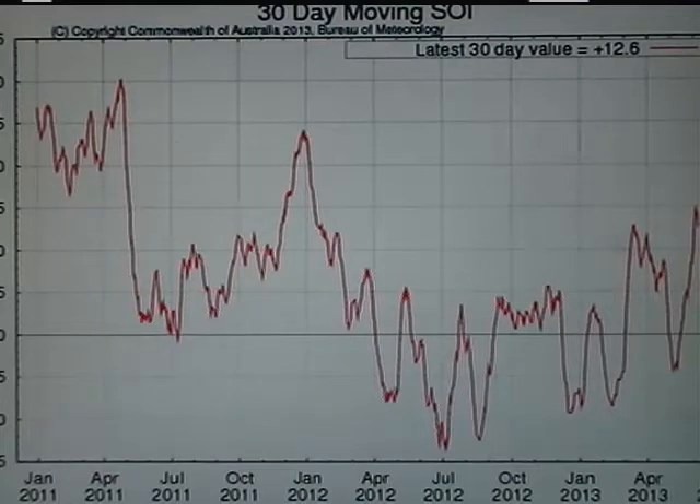What is that, you may ask? The easiest way to explain this is the pressure difference between Tahiti and Darwin, Australia on a daily basis. It's calculated with a formula — we won't go into that today. Basically what it's showing us is the pressure pattern across the tropical Pacific.